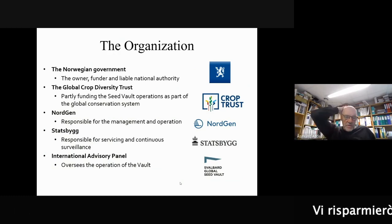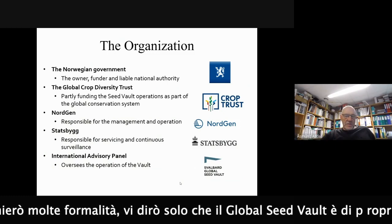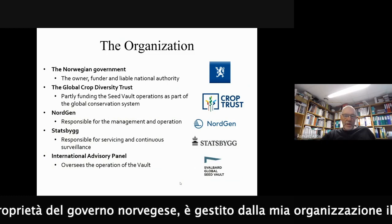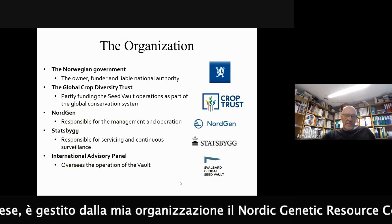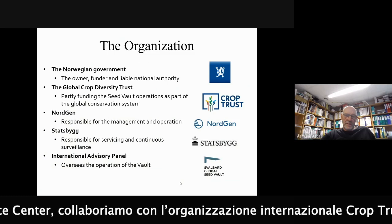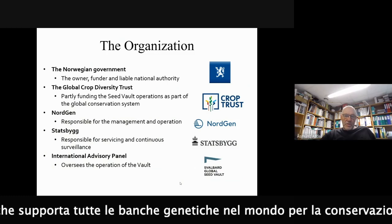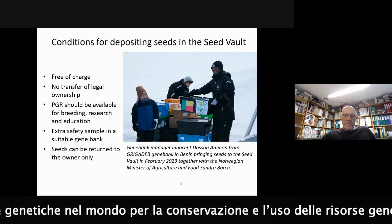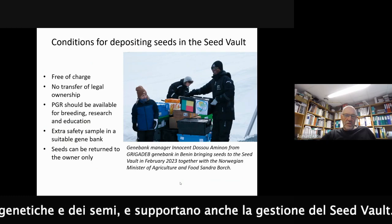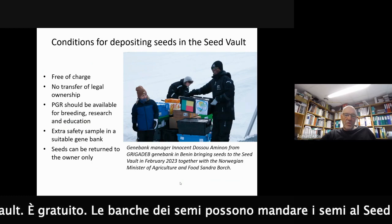The seed vault is owned by the Norwegian government. It's managed by my organization, the Nordic Genetic Resource Center, and we cooperate with the international organization Crop Trust, which supports gene banks all over the world for conservation and use of genetic resources. They also support the management of the seed vault. It's free of charge - gene banks can send seeds without any costs, can get them back if needed, and the seeds are owned by the gene banks.